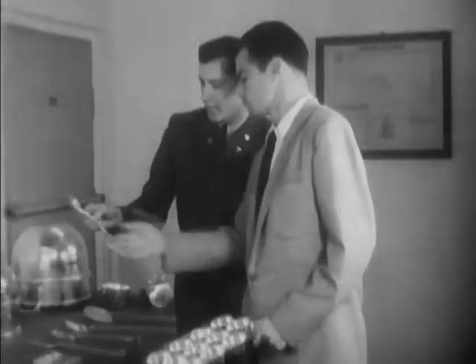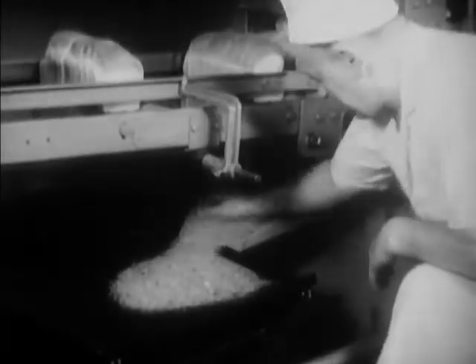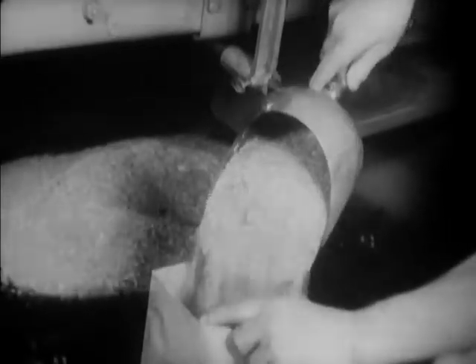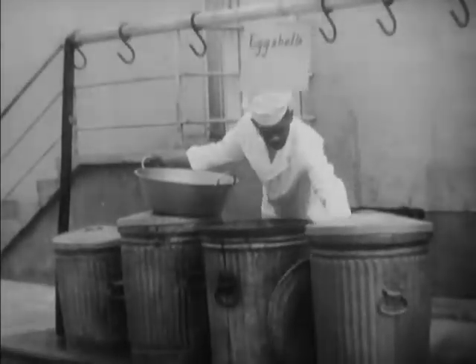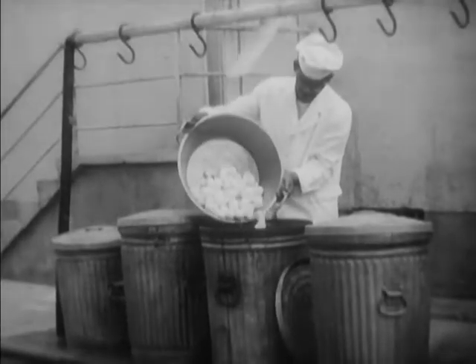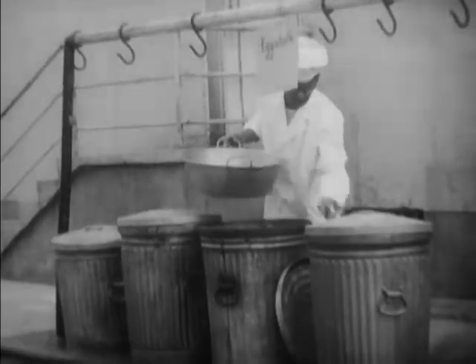The Army Cost Consciousness program even extends to salvaging breadcrumbs at Quartermaster bakeries. The crumbs are used for stuffings. Old eggshells from mess hall garbage cans — even these are saved. They bring high prices from farmers who feed them back to the chickens.